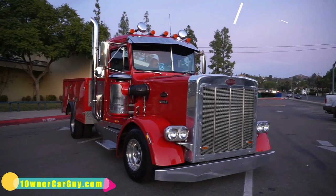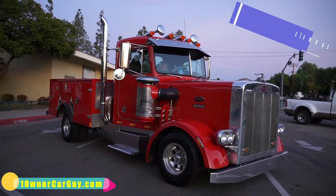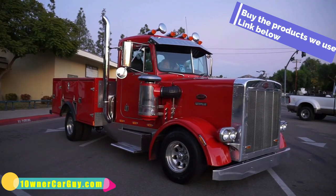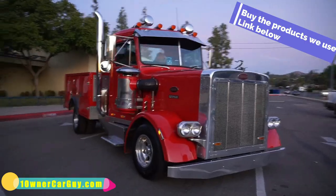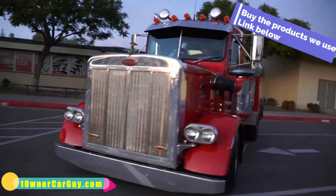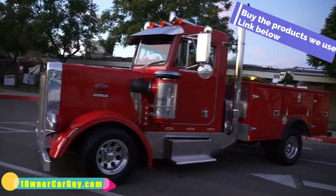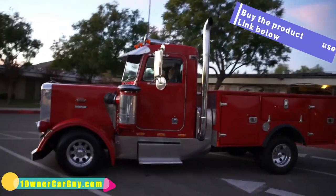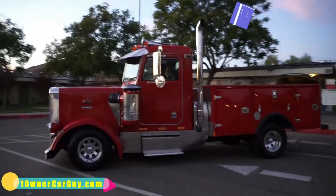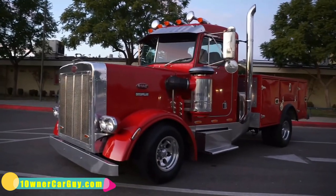Alright, so that was the review of the Peterbilt 359 miniature Peterbilt — the interior, the test drive, the engine, and all that. Hope you enjoyed. I made actually three videos covering the exterior and everything. It is a nice rig. Call Nathan at 406-546-8748. It's a really nice truck, the most unique thing you're going to see. It drives around town, you can park it at Walmart, you can park it anywhere — it is a sweet rig. Thanks for watching, have a great day. Subscribe, like, comment — I really appreciate it.